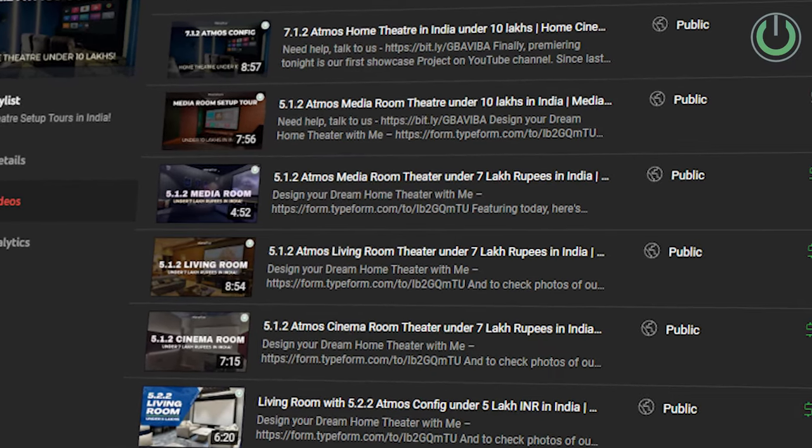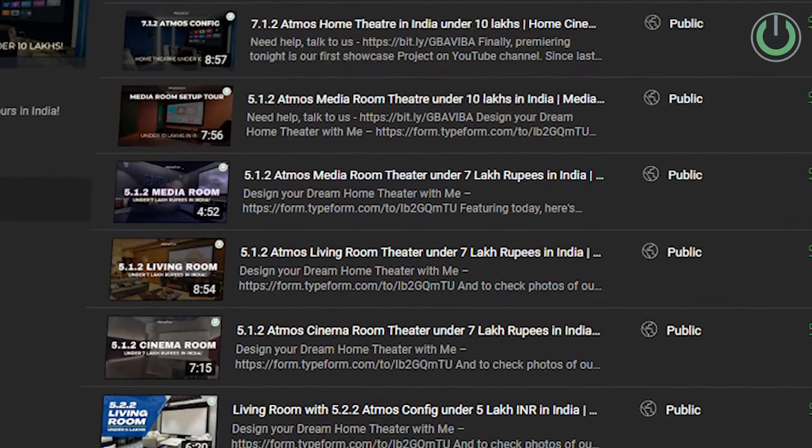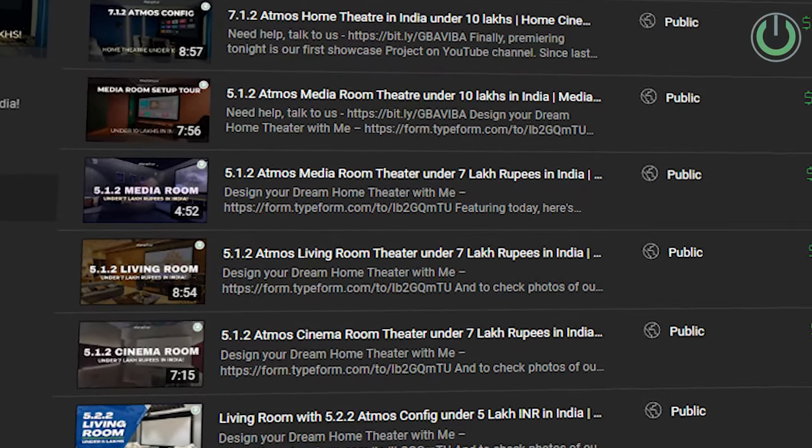High-end home cinema systems are not necessarily all about spending a high amount of money. It's all about getting an experience which matches your room, your requirements, and the most important factor — your desired price range. In the past we have been showcasing some of our own setup tours, and I know these have been more than 5 lakh rupees onwards.